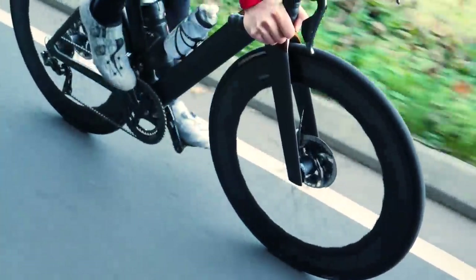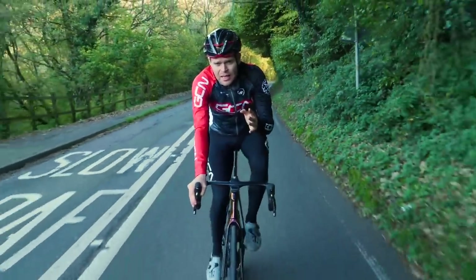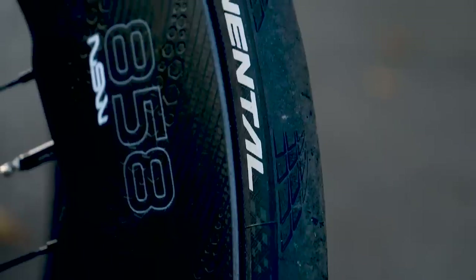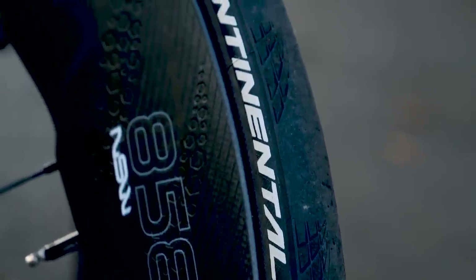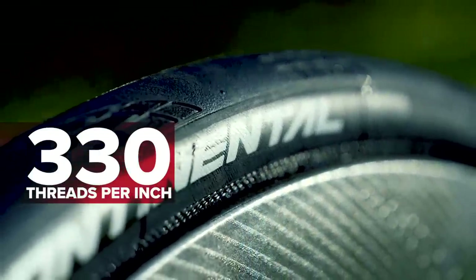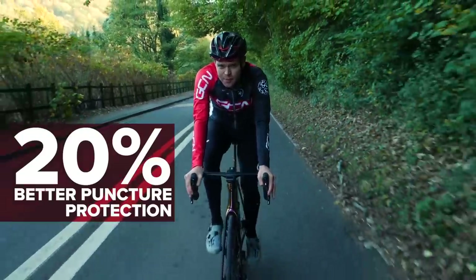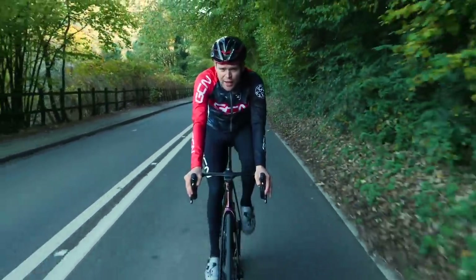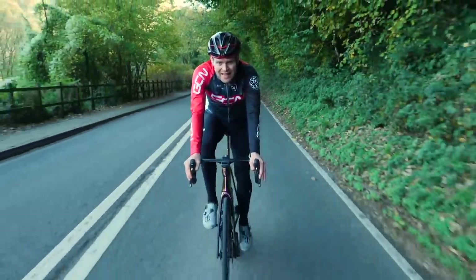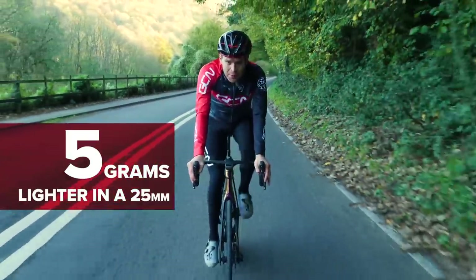Continental reckons that the new 5000 has 12% lower rolling resistance than the 4000, and this is in part down to a new improved black chili compound and a higher 330 TPI — that's threads per inch — carcass. It's also got 20% more puncture protection, which is attributed to an improved Vectran breaker, and it's five grams lighter in a 25 millimeter than the previous 4000.